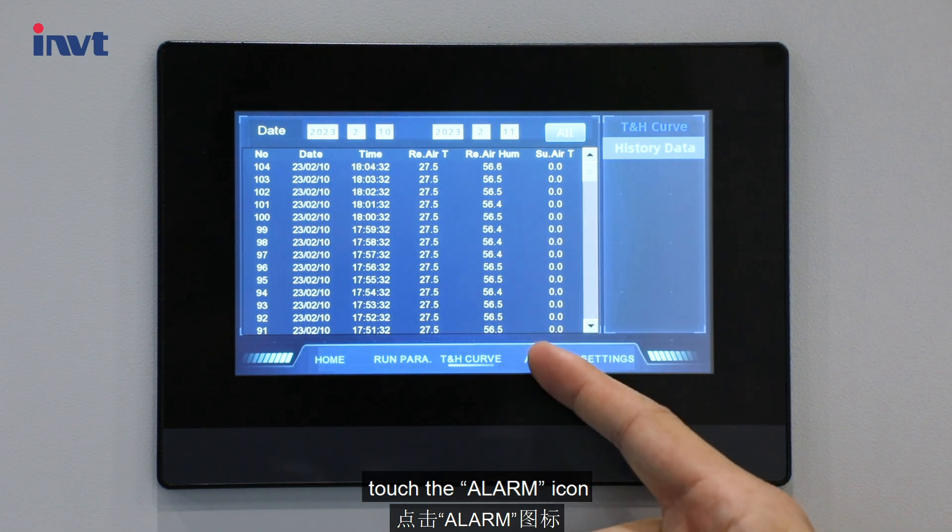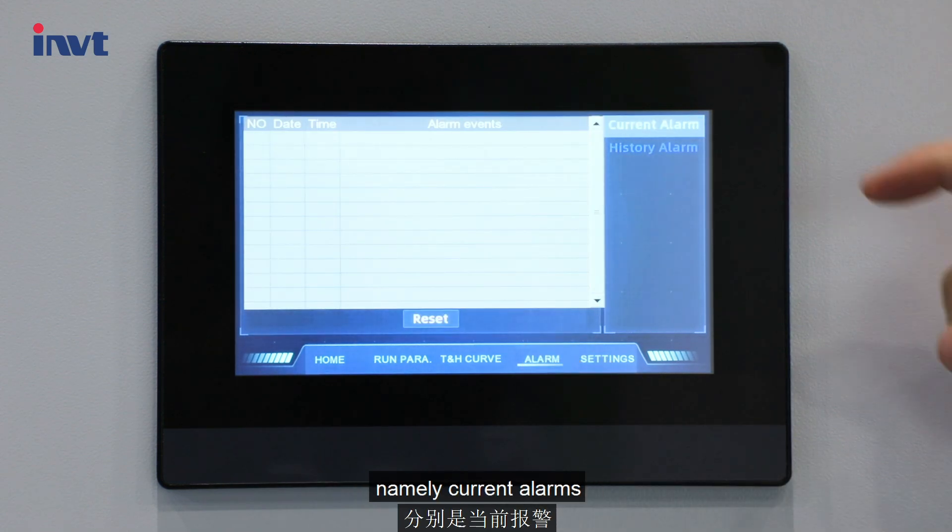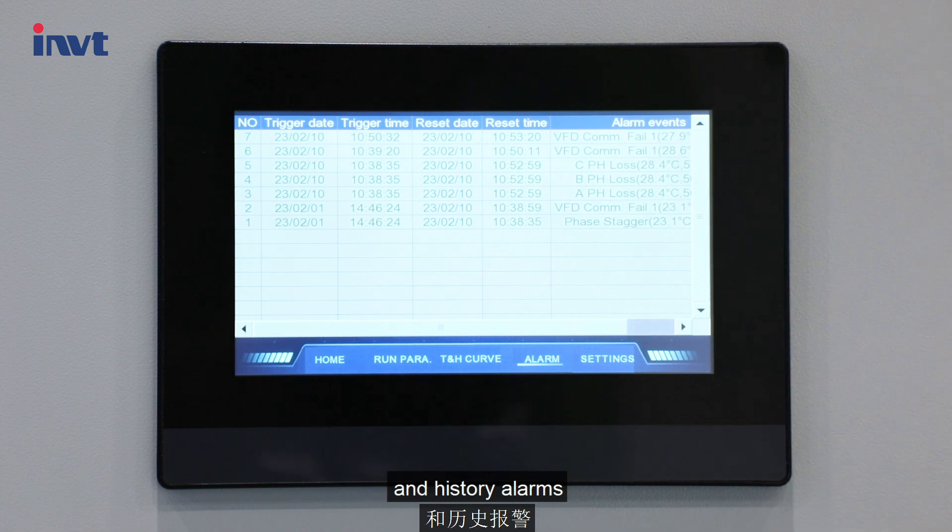Touch the alarm icon. There are two sub-menus: current alarms and history alarms.